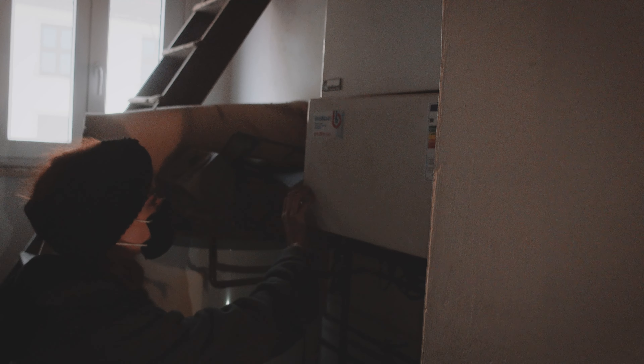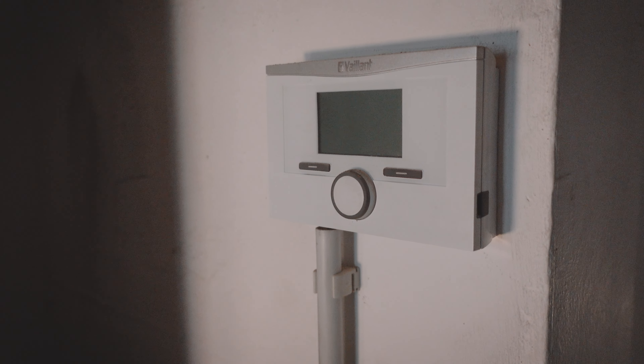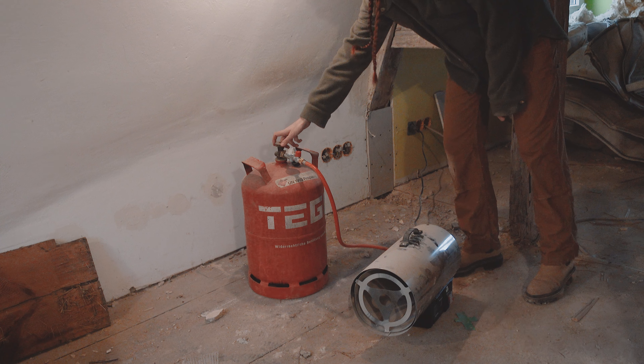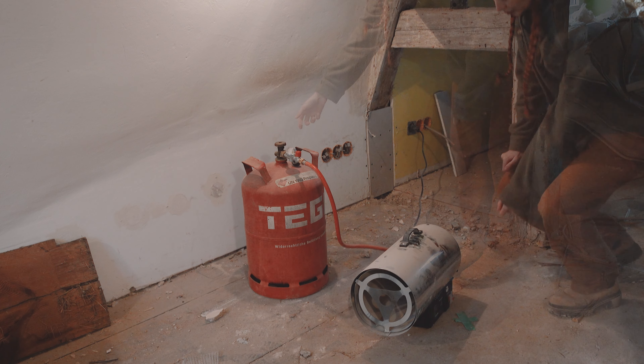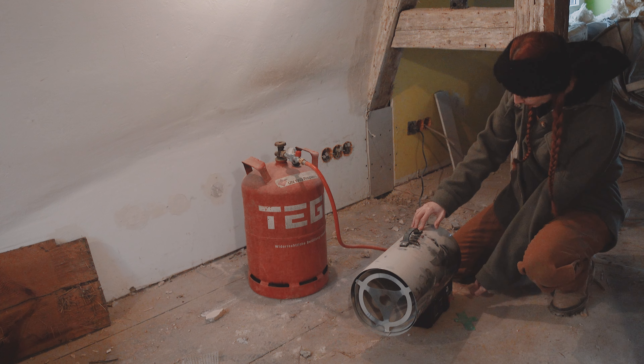Currently there is no way we can pour the screed until the heating is fixed, so the bathroom renovation is officially on hold until we can properly heat the bathroom. December has been pretty mild, but this week we got temperatures of between negative 3 and negative 9 Celsius at night — that's 15 degrees Fahrenheit.